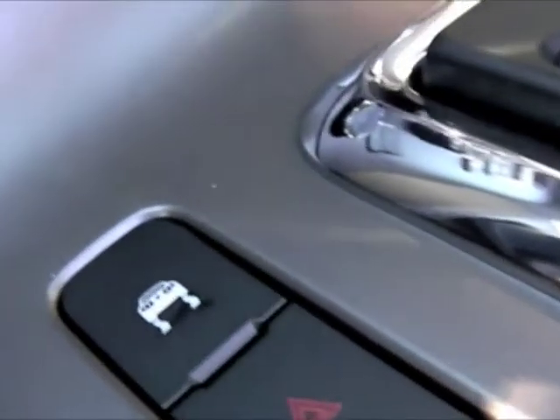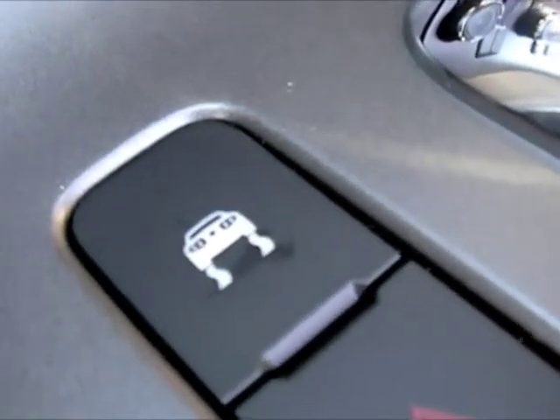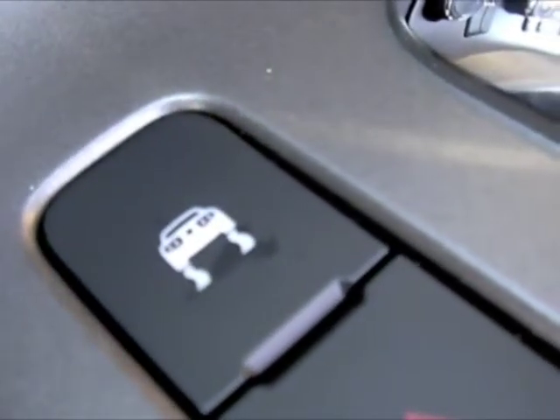If you look really close, that is a Mustang. You can see the tri-bar tail lights, you can see the kick-up, and you can see the little gas cap in the middle. That is a Mustang.